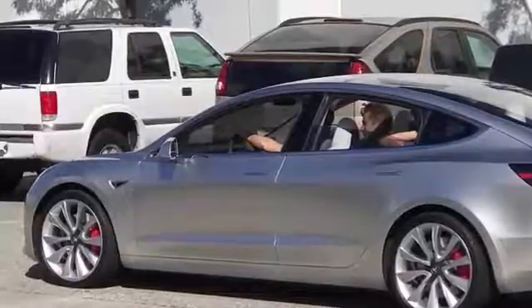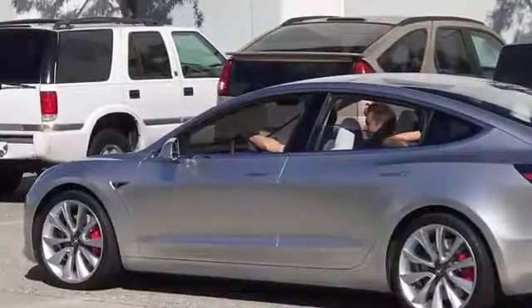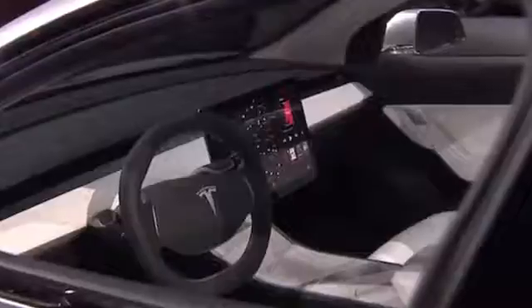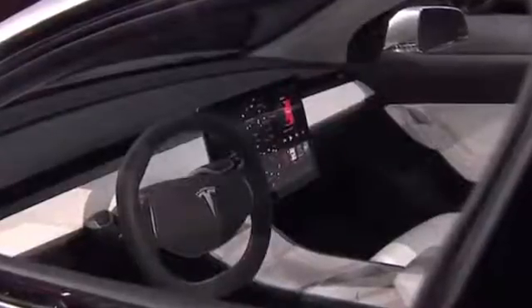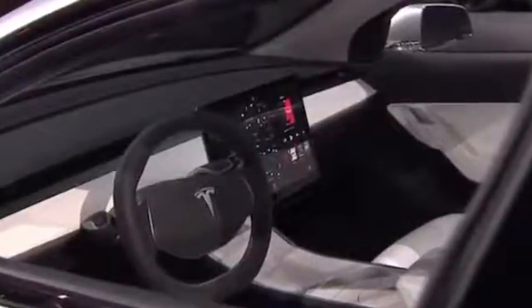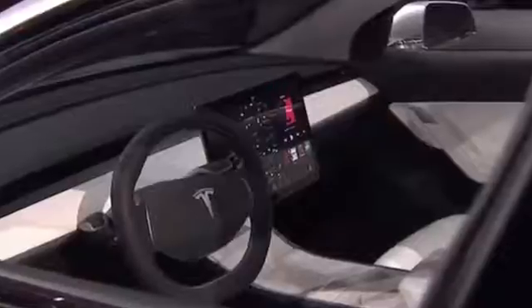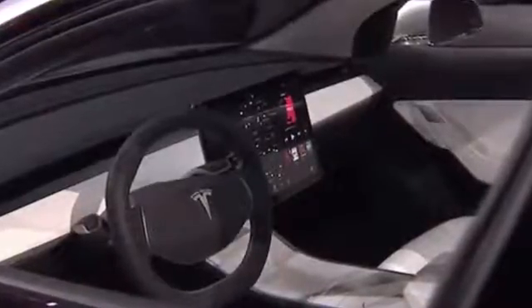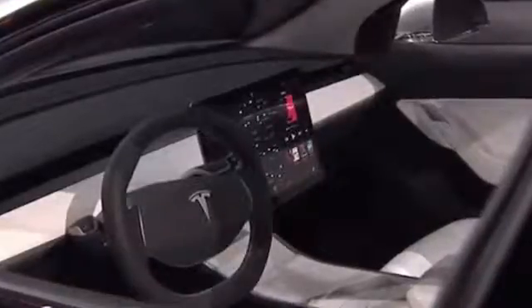Some eagle-eyed Redditors recently spotted a Model 3 prototype out in the wild and posted a few photos for our viewing pleasure. The photo below, for example, features the Model 3 chilling close to Tesla's design studio. It doesn't look vastly different from what we've seen before, but it's not too often that we see a Model 3 out in the wild.